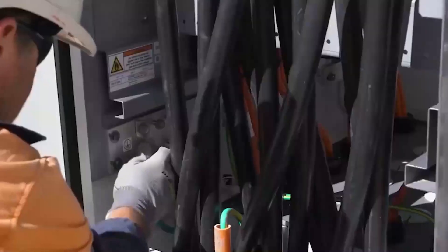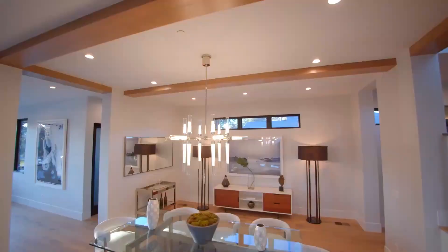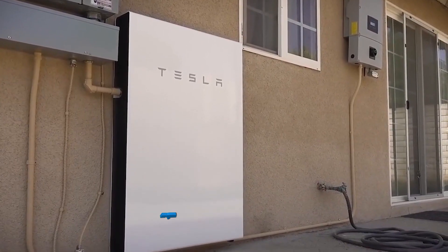The Tesla Powerwall undoubtedly stands out as the top choice for solar energy usage. What are your thoughts about Tesla's Powerwall 3? Let us know in the comments section below.